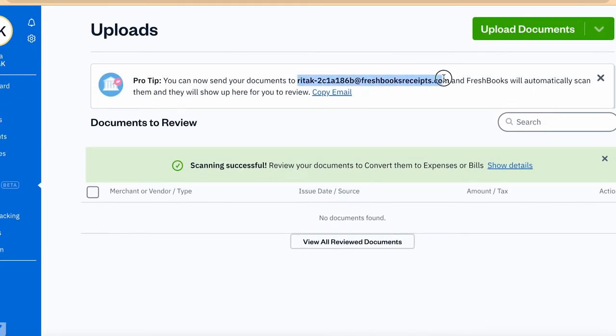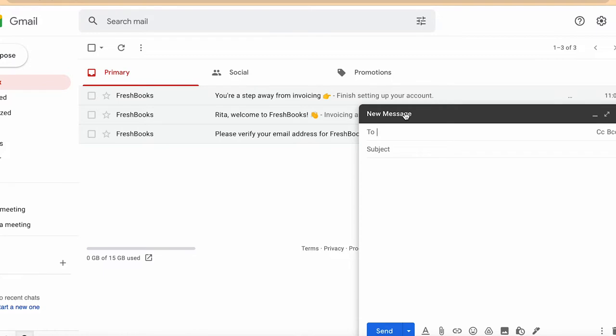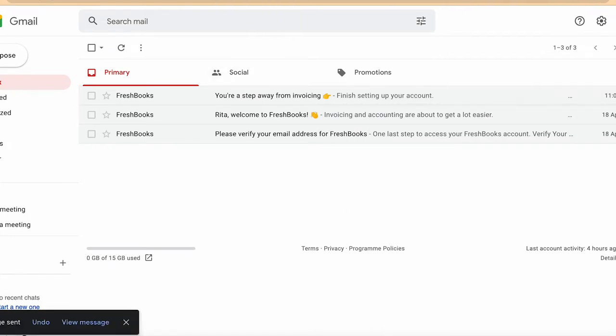Instead of uploading a file directly on FreshBooks, there is a second way: FreshBooks provides a unique email address which sends information to your FreshBooks account directly. You can use that email address to forward supplier invoices from your own mailbox, or you can attach a receipt and send it directly to that email address. You can find it in the upload section. I tested both options and they work so well.